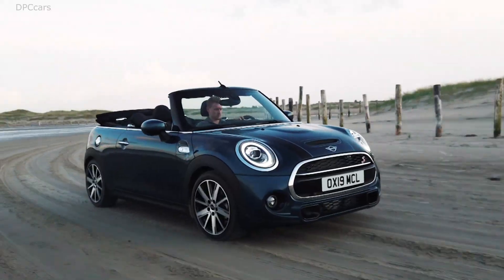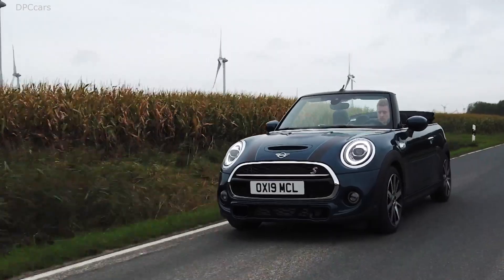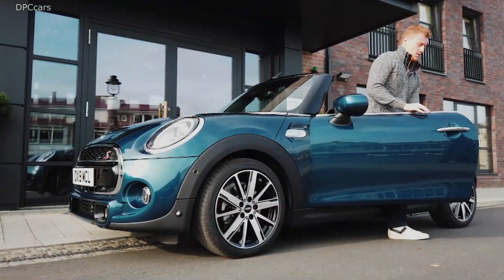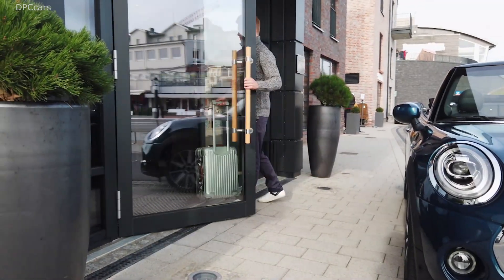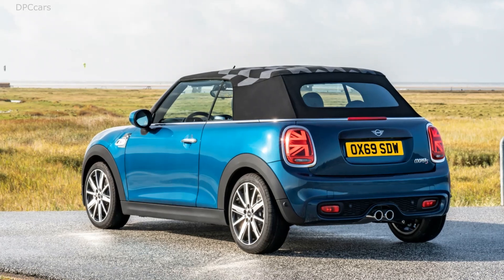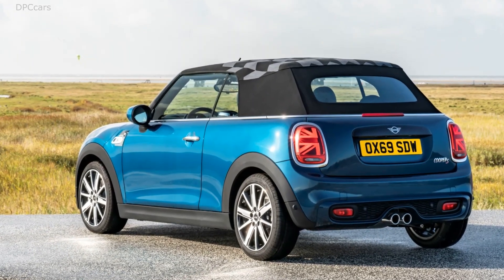The new Laguna Metallic exterior, for example, is only available with the Sidewalk. You also get special hood stripes with contrasting color on the edges. Sidewalk badging on the fender vents and, naturally, there's a Sidewalk-specific set of 17-inch scissor spoke wheels with a two-tone finish.